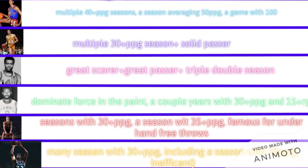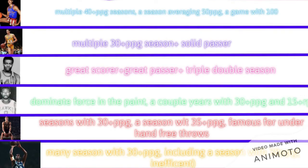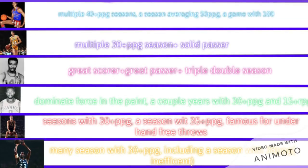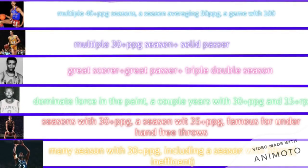Now, where the primary and best scorers of this generation were athletic big men, that doesn't mean athletic guards didn't dominate as well. The logo of the NBA, Jerry West, was one of these guards. He had two seasons averaging 31, and another season averaging 29. Another great example of these type of guards is Oscar Robertson, who had three seasons with 30-plus points per game.